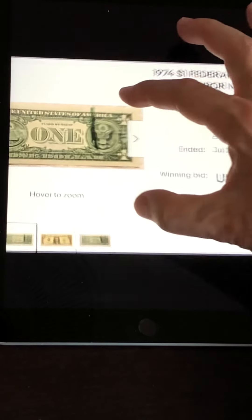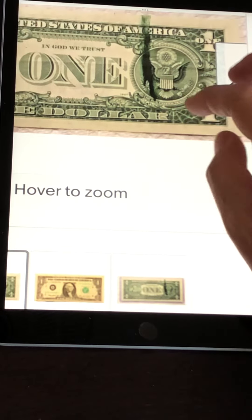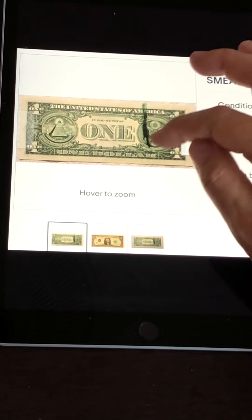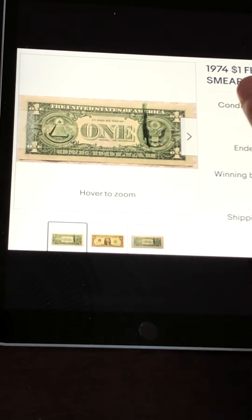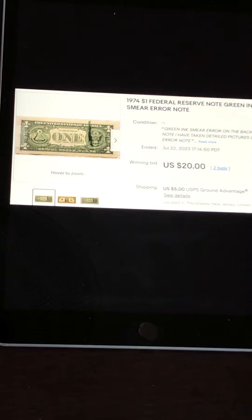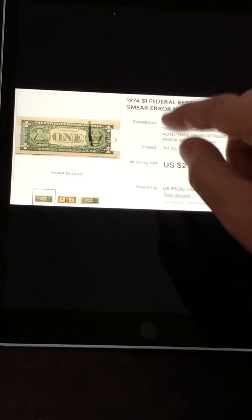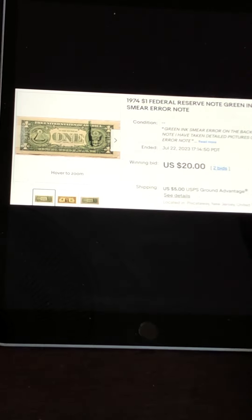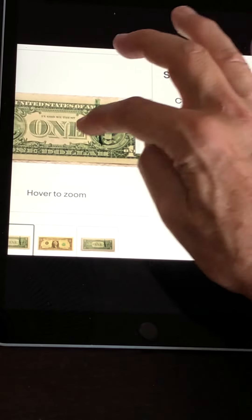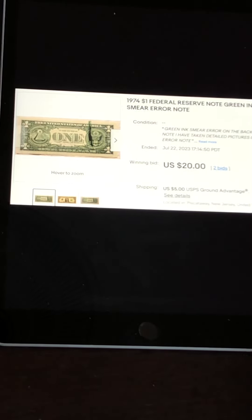Here's another example. If you look at the front of the note it looks totally fine, but if you turn the note over, this person found an ink smear on the back. When you find these, no matter what the condition, they're going to sell pretty nicely. This ink smear on the back sold for $20 with two bids. Make sure you look at your notes on the front and the back, looking for ink smears, ink well contamination, different-colored serial numbers, mismatched serial numbers, miscuts, and misaligned green seals.